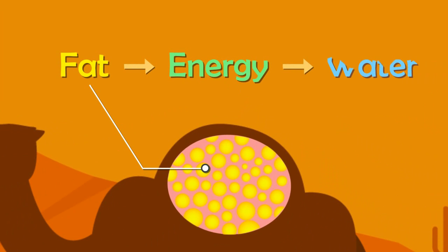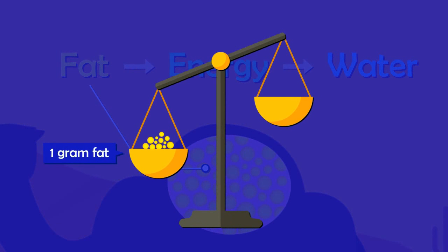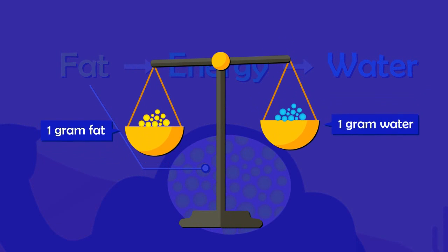Converting this fat to energy produces water. Roughly one gram of fat may produce more than a gram of water.